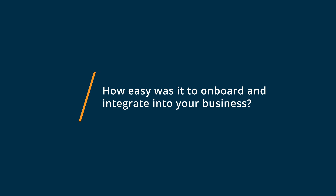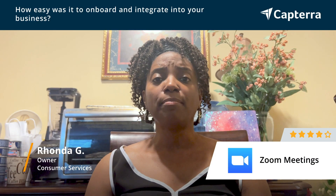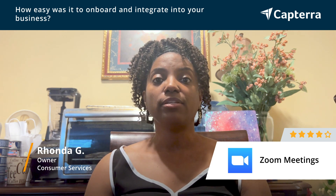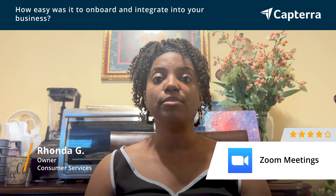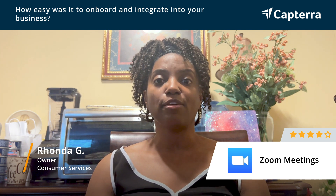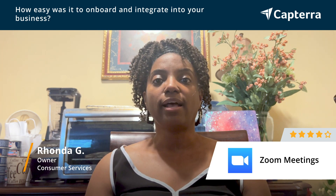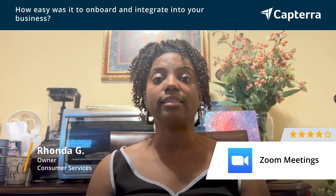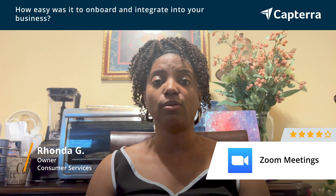Getting started was pretty easy with Zoom. I just simply upgraded my account to be able to use some more features. Normally I was using Zoom as a participant on other people's platforms. When I started doing sessions one-on-one with clients, I needed a platform that they could log into and I had control over.